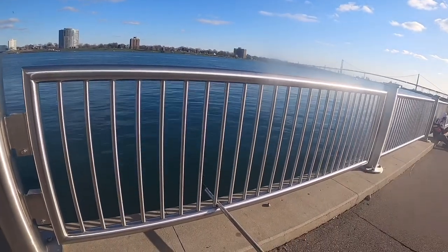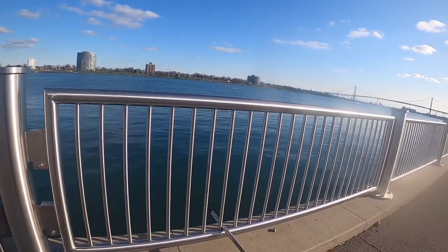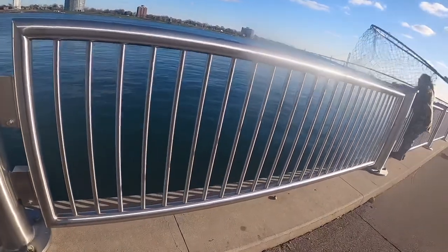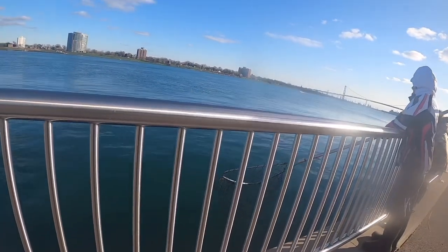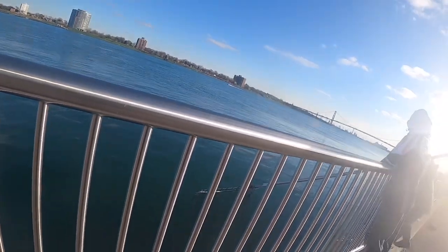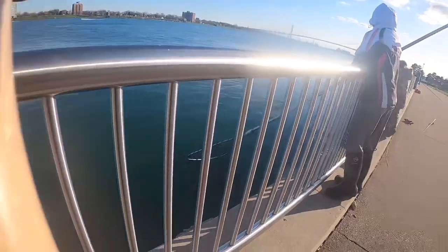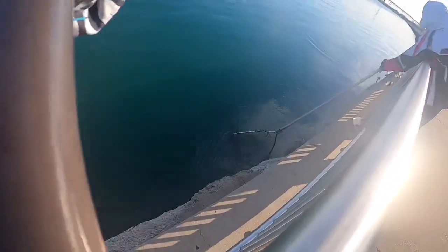Oh there's a fish — hit the net! It's a big one. That's a big one I think — feels like a big one. Yeah, I think it's big. Head first, okay? Head first!